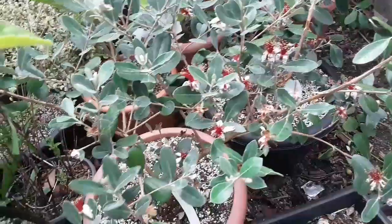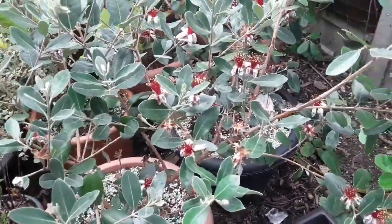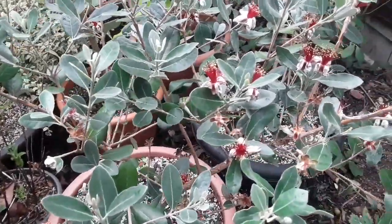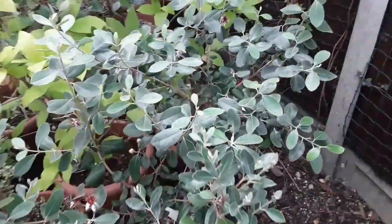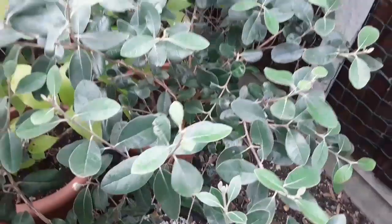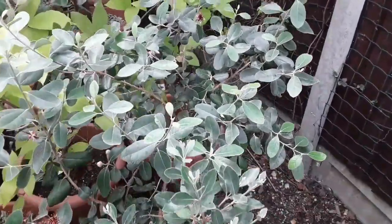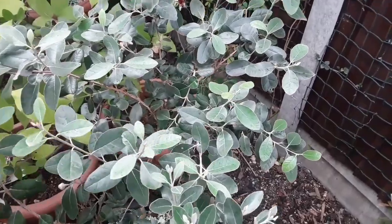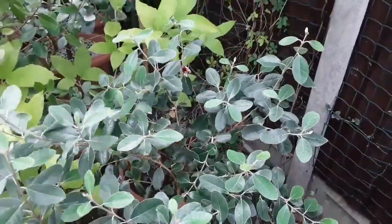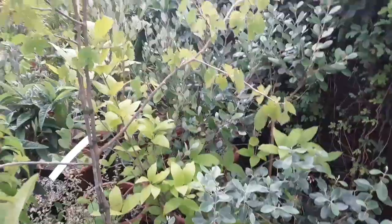This one here is Nikita — still got loads of flowers on it and some of the initial flowers do seem to be swelling. I've also had loads of flowers on the one next to it, which is Unique. I'm hoping they've obviously been cross-pollinating each other, because I've sort of given up on hand-pollinating them due to lack of time. They've had plenty of flowers so I'm pretty sure they'll cross-pollinate each other.